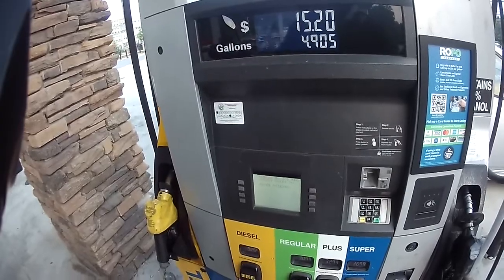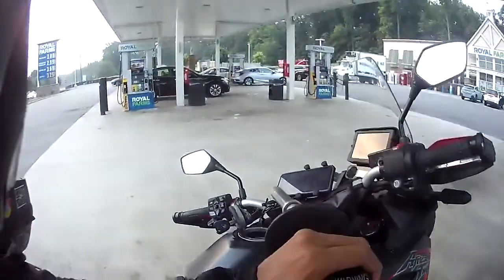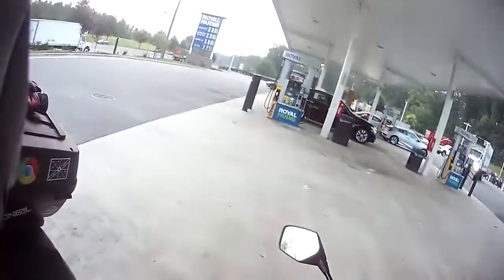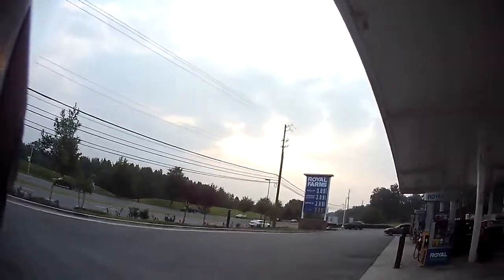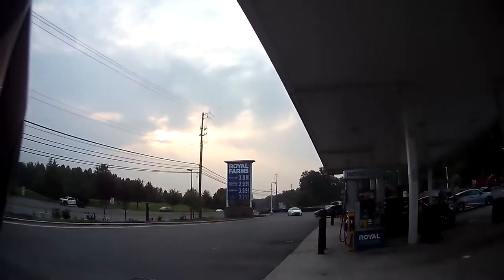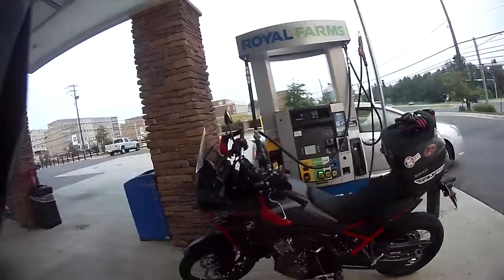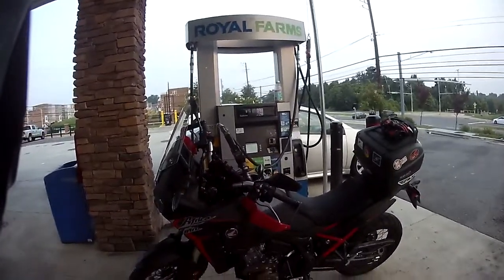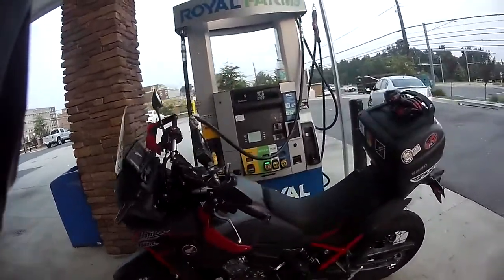We'll check the fueling when I reset. I like the fact that I can put 87 octane in here because it's a Honda parallel twin with a 10.1 compression ratio, so it doesn't need premium. With gas prices where they are, Royal Farms is charging $3.09 for regular and $3.70 for super. Modifications-wise, I have the rear seat Alt Rider rack with my Shad case on it, a taller windscreen, and hand guards.